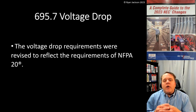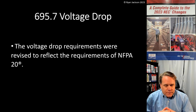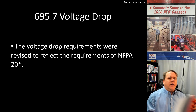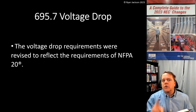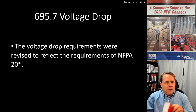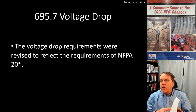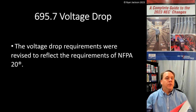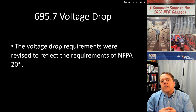695.7 voltage drop: the voltage drop requirements were revised to reflect the requirements of NFPA 20, which is the fire pump standard. The NEC is NFPA 70. NFPA 20 is not 900 pages like the NEC — there's only one committee that writes the rules for NFPA 20. In the NEC there are 18 code-making panels, because the document is vast and broad. We don't want the solar guys voting on the rules for hazardous locations, or the hazardous locations people voting on rules for swimming pools, and so on. Article 695 falls under Code Making Panel 13.